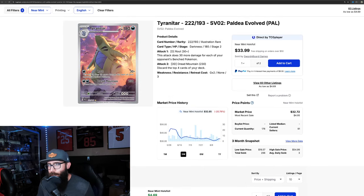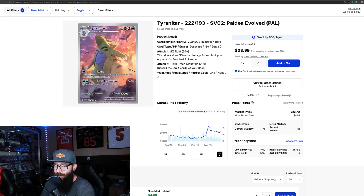Next up, the Tyranitar from Paldea Evolved. This card has the same pattern — down 20%, hit its bottom, and it's coming back up a little. But I feel this card has a lot of room to run still because it's in Paldea, which is a super strong set from the Scarlet and Violet era. The Pokemon is awesome, and I like cards that have Pokemon in the background. I think this card has a lot of room to run. If we pull up the one-year chart, I could see this kind of following the Groudon route — we'll be touching on that card later.